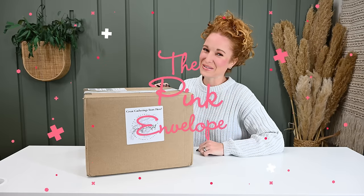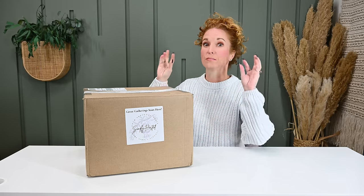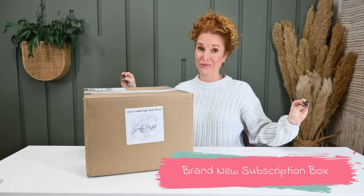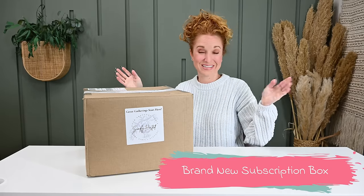Hey y'all, welcome back to the Pink Envelope. I have a brand new entertainment or hostess, whatever you want to call it, subscription box.